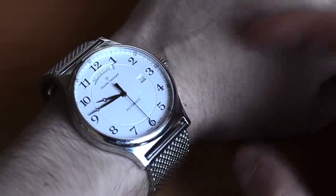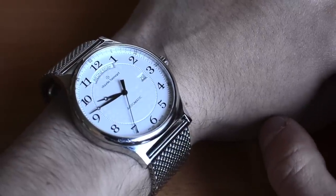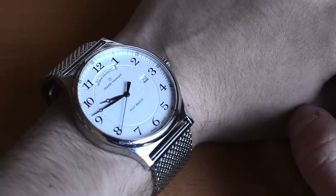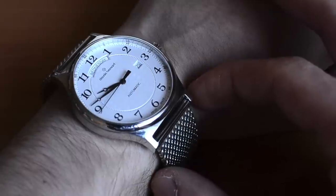There you have it — this was a review of the Claude Bernard Sophisticated Classics 83014, priced at about $785 US dollars. You can see the full review on Ablog2Watch.com. Thanks!